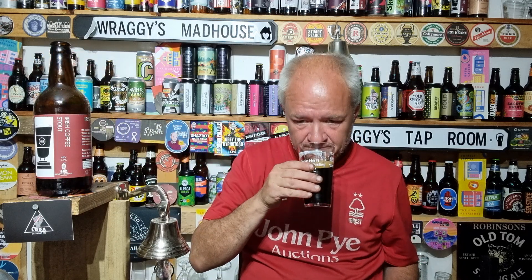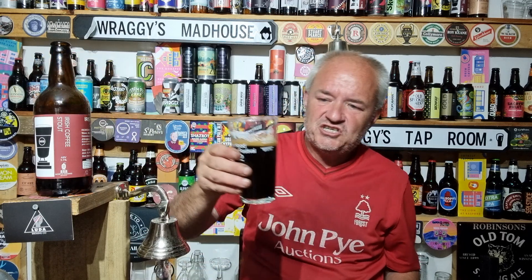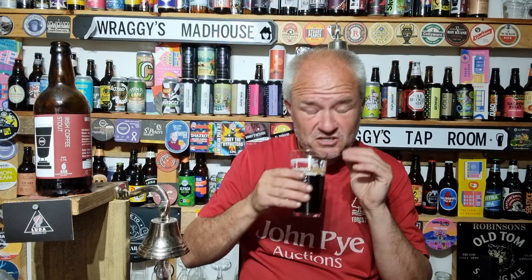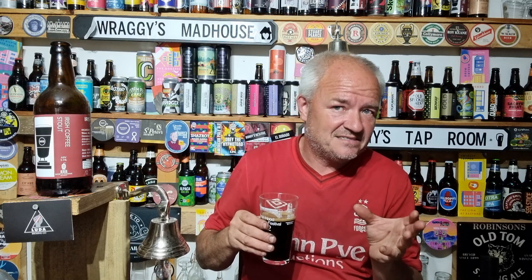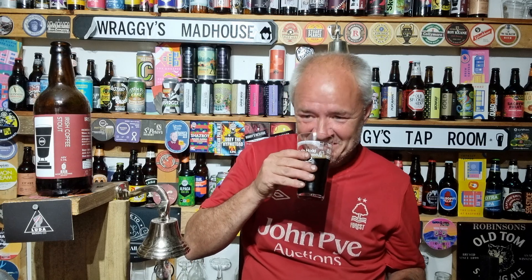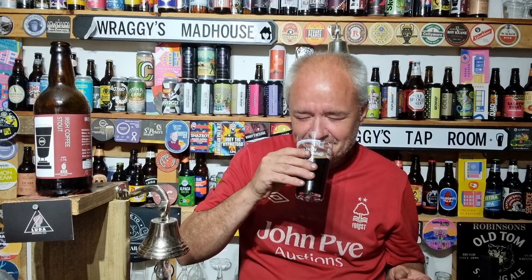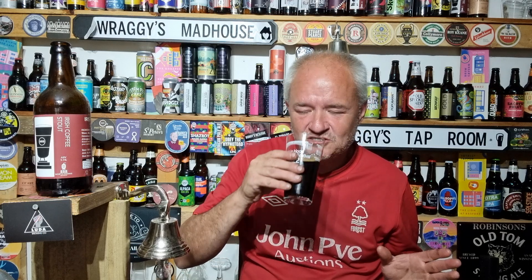So it's an Irish Coffee Stout. As you can see — black pour, bit of a beige head on it. It's got a lovely coffee nose with a nice creamy back end. Be careful what you say on beer reviews! It smells amazing — it really does. The aromas are spot on.